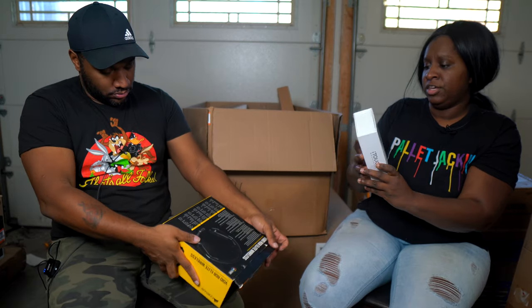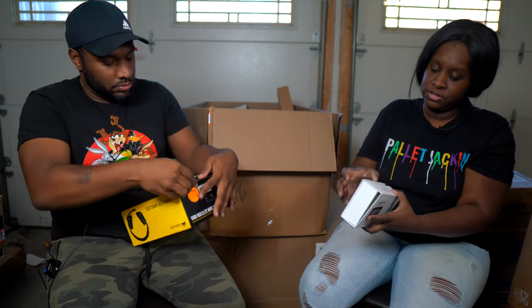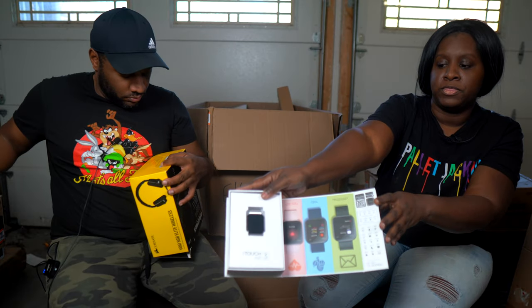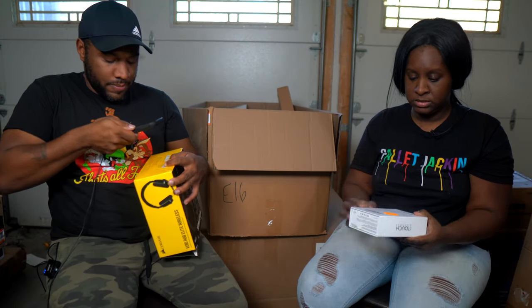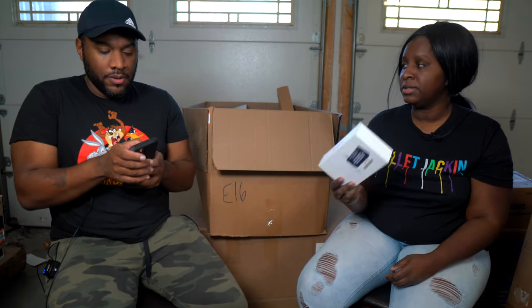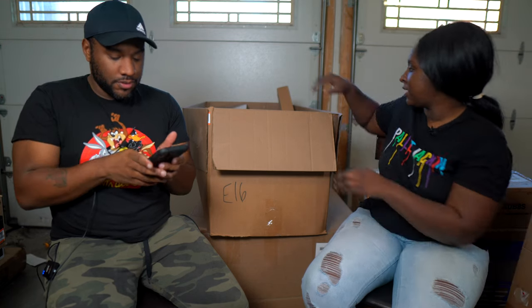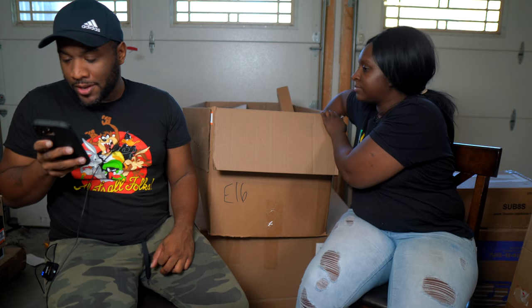Next we have an iTouch wearable — it might be a watch. We're scanning it now. This comes up as $88. It's an iTouch Air 3 Smart Watch — and it looks exactly like an Apple Watch. It's listed at about $50 on some platforms.